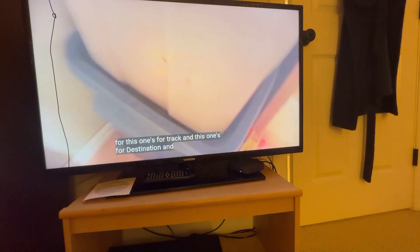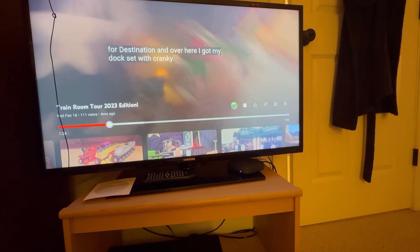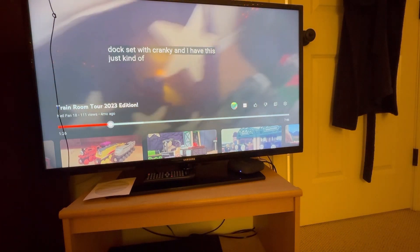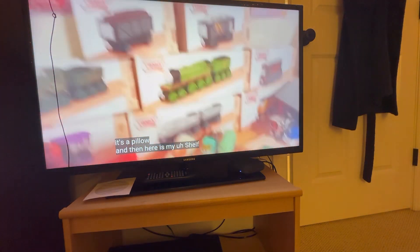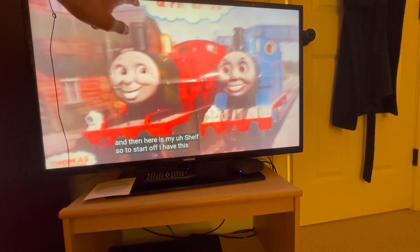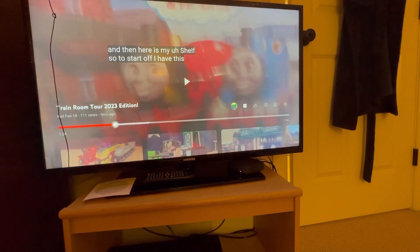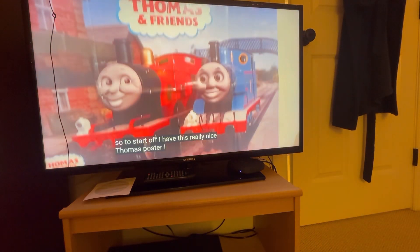I don't put my destinations on display — I just keep them full on my layout because I want to use each and every one of them. And over here there's the dog set — it's Pinky — and a pillow as a backdrop, and then here is the shelf. Oh, I love that poster right there — I'm going to try and get one for myself. I love that Magic Road promo of Thomas and James.